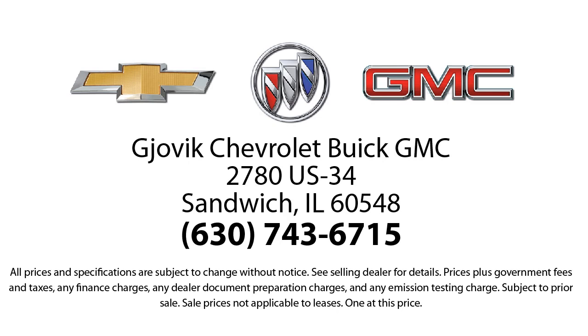Where we don't just sell you a car, we help you buy a car. We're located at 2780 U.S. Highway 34 in Sandwich.